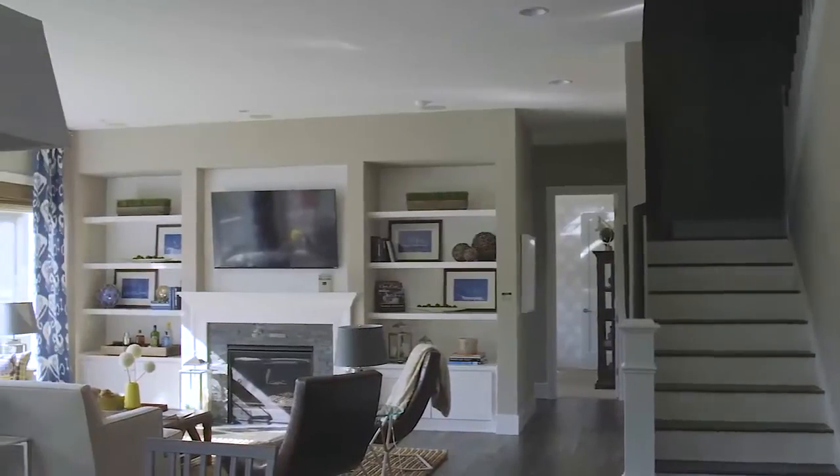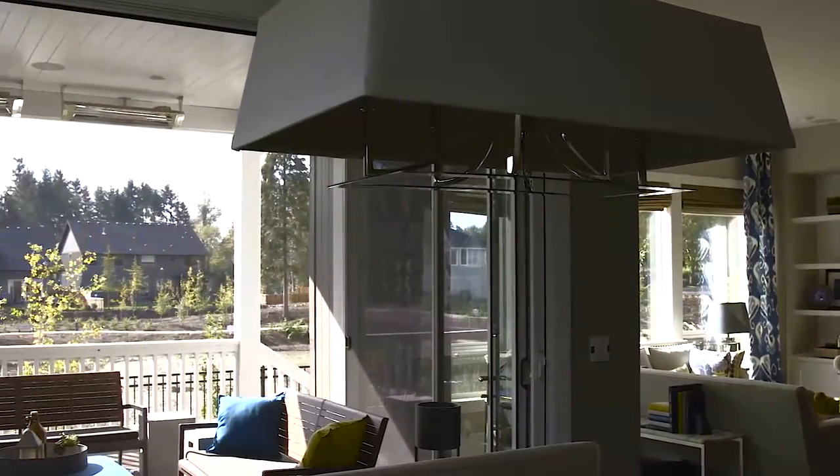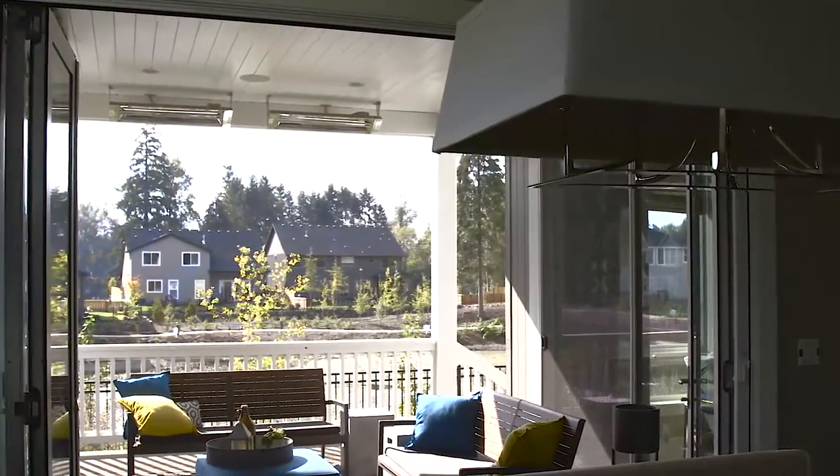Every manufacturer — every window and door manufacturer — is starting to come out with a bi-folding, bi-sliding type of door. That's how big this is becoming, and so the fact that that's happening, we're just going to continue to sell more and more screens every year.